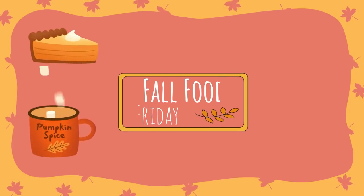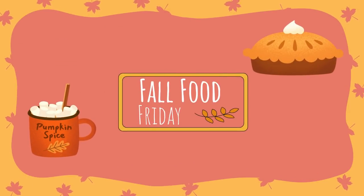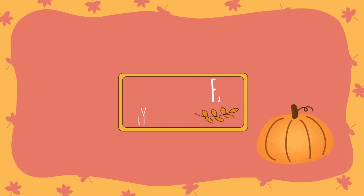Alright y'all, that's everybody who participated in last week's Fall Food Friday. If I missed anybody, please let me know in today's video in the comments so that I can get you added to the playlist. And if you made one for this week, don't forget to let me know so we can get you added — I can't wait to see what everybody made.